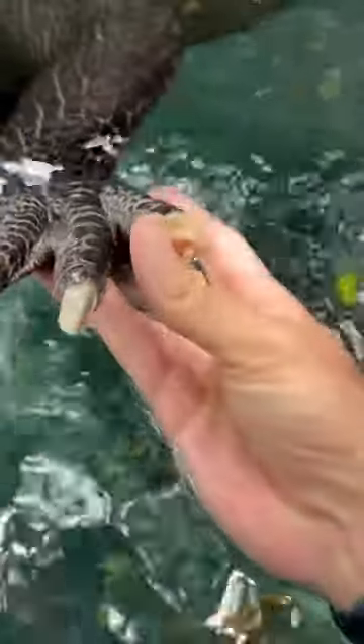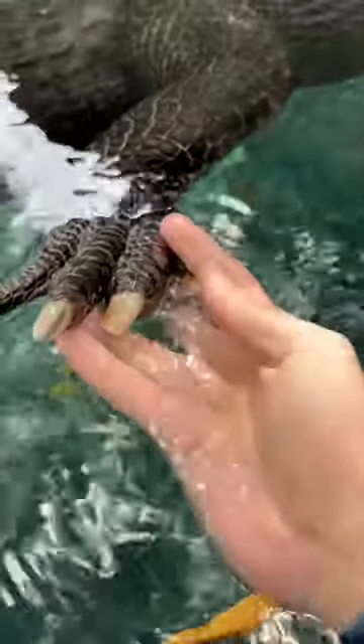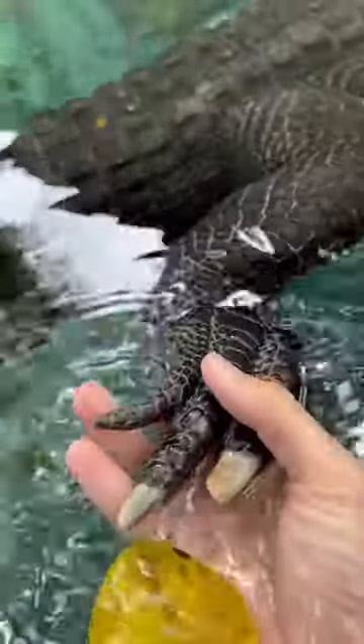I've had a few people ask if alligator claws are sharp, and they are not — check it out. Nice pedicure going on right there! We don't actually trim their claws or anything like that; they just naturally grind them down walking around. You'll also notice there's no claw on the end of that toe right there.